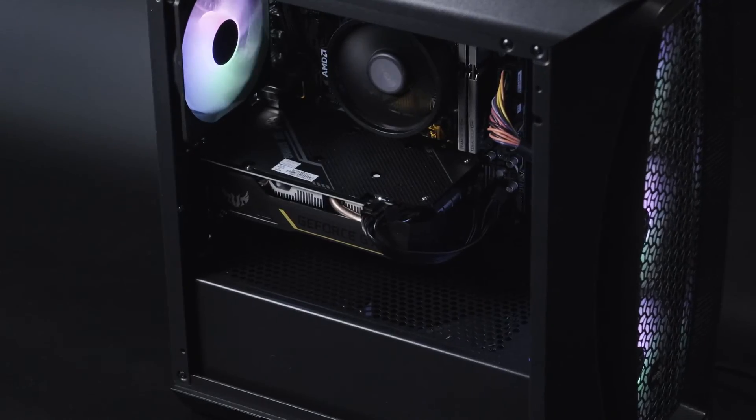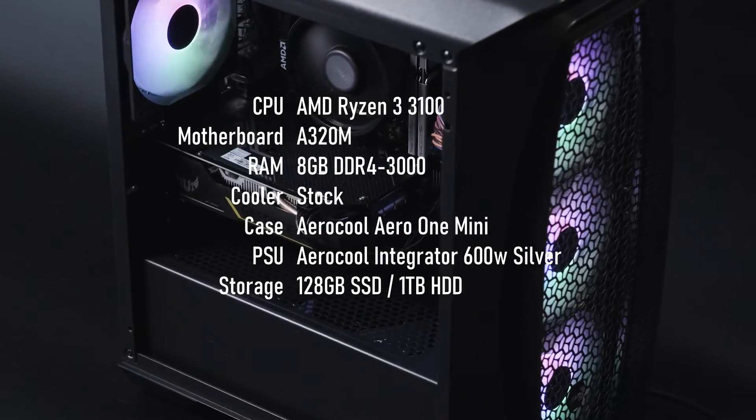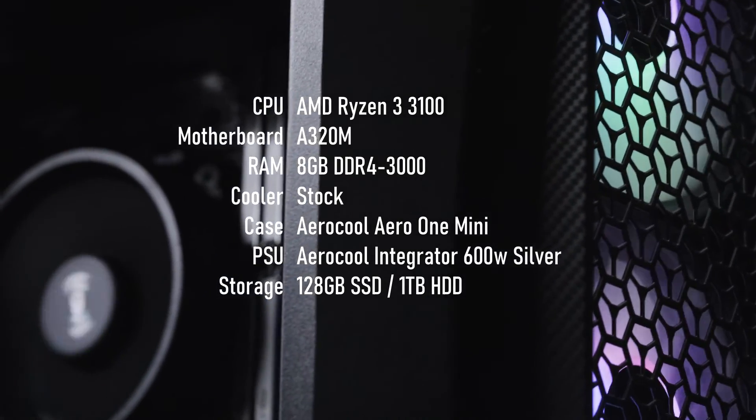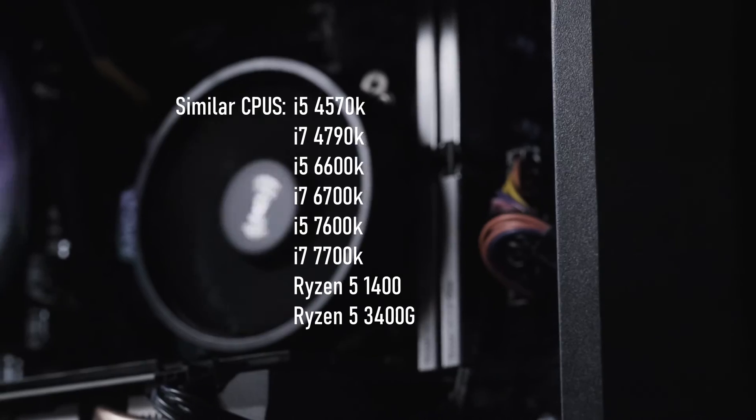Today I'll be retesting the card in my signature reasonably priced PC. I'm benching a Ryzen 3 3100 with 8GB of DDR4 3000, but you can pretty much sub in any similarly specced PC from the last few years.